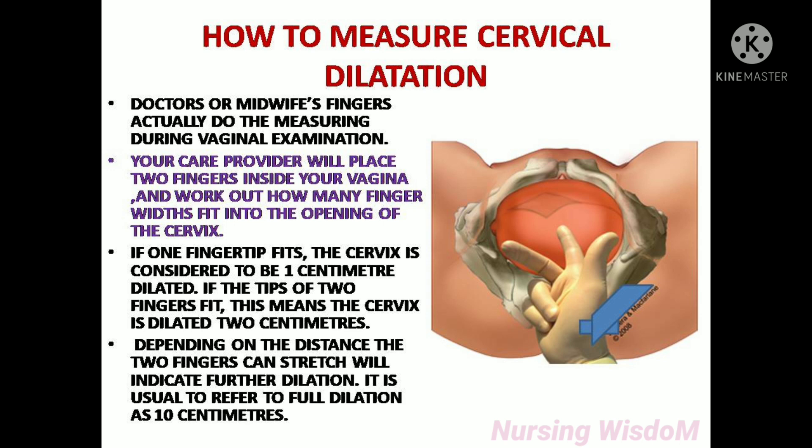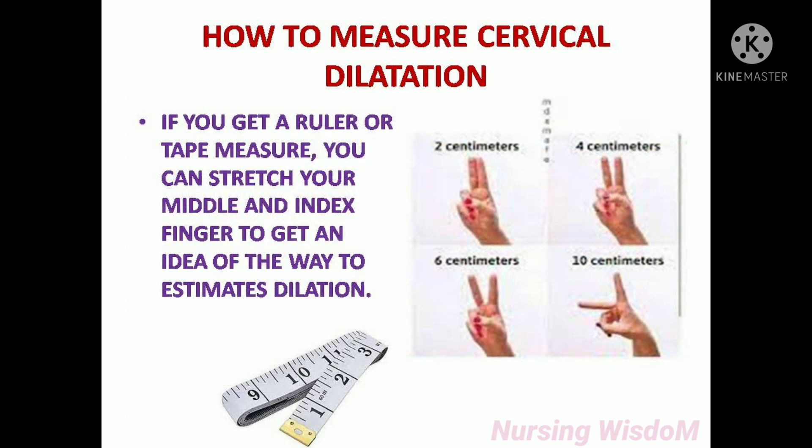If one fingertip fits, the cervix is considered to be 1 centimeter dilated. If the tips of two fingers fit, the cervix is dilated 2 centimeters. Depending on how far the two fingers can stretch will indicate further dilatation. It is usual to refer to full dilatation as 10 centimeters. Using a ruler or tape measure, you can stretch your middle and index finger to get an idea of how to estimate dilatation.